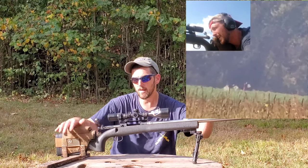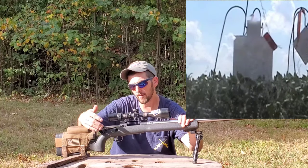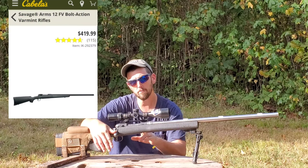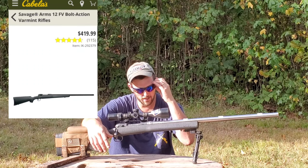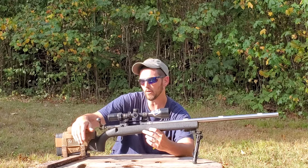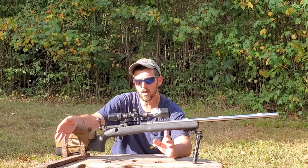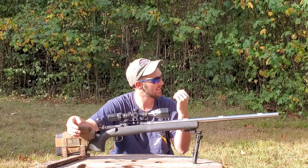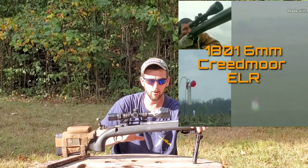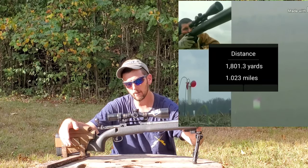This is my custom Savage 6mm Creedmoor. It's built on a Savage 12 FV action — an exclusive to Cabela's and Bass Pro. The only place you can buy a Savage 12 FV is Cabela's or Bass Pro. You'll sometimes find it on sale for $280–$320, but any day of the week you can pick one up for $450, which is a screaming deal for the feature set you get. The only thing left on this rifle that is stock 12 FV is the action and part of the bolt.